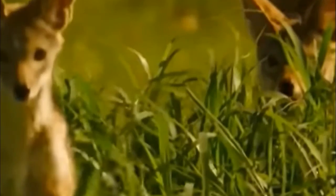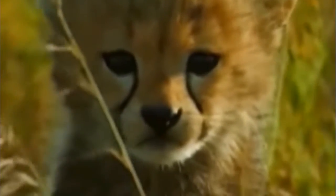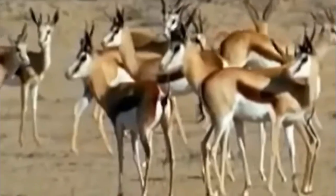Like other big cats, cheetahs are super carnivores. But they have a limited range of prey, probably the narrowest range of all big cats. They are probably not as strong and powerful as lions are.